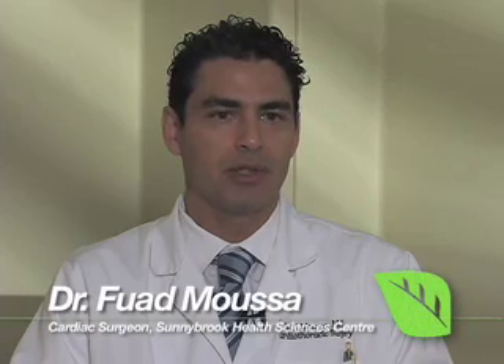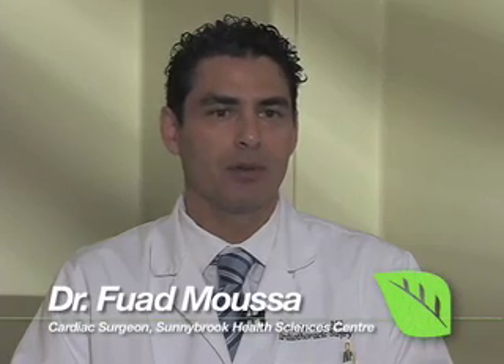MVST is the acronym used for a multi-vessel bypass performed through a small thoracotomy. Essentially, that is a four to five centimeter incision under the left breast to access the heart and perform bypass either on a beating heart or on a heart and lung machine. This is different from conventional surgery, which requires opening the breastbone down the center of the chest to perform the operation either with or without a heart and lung machine.